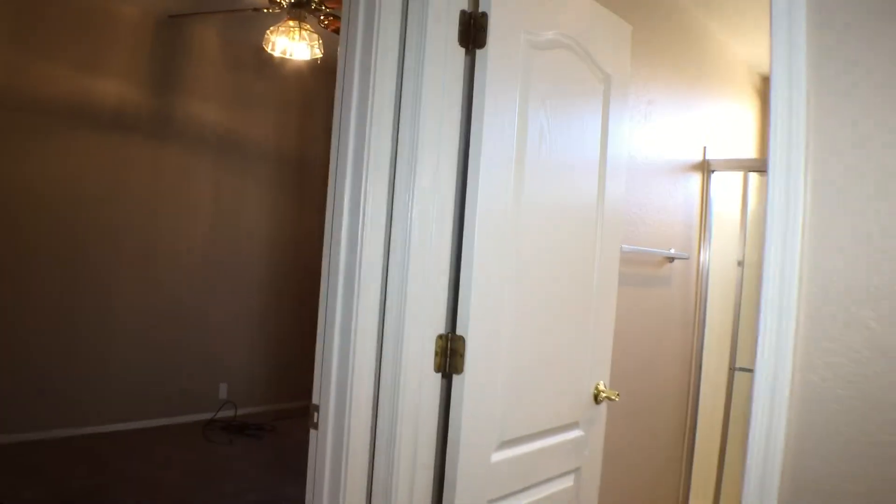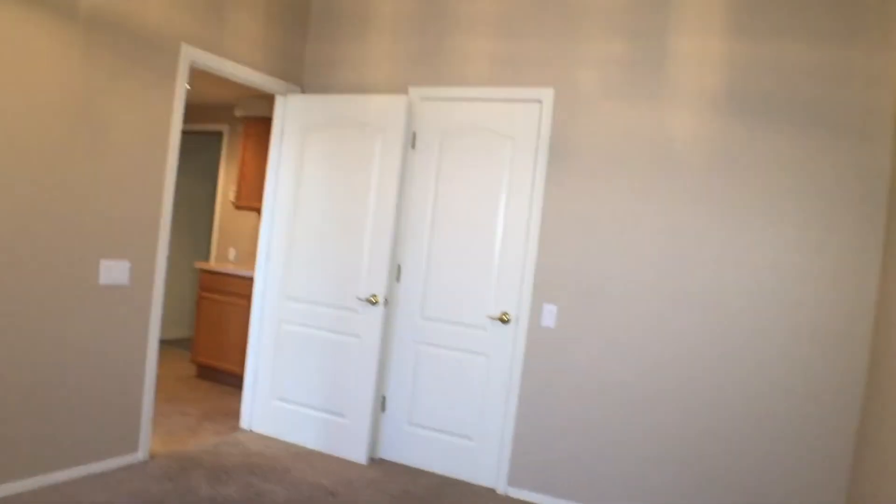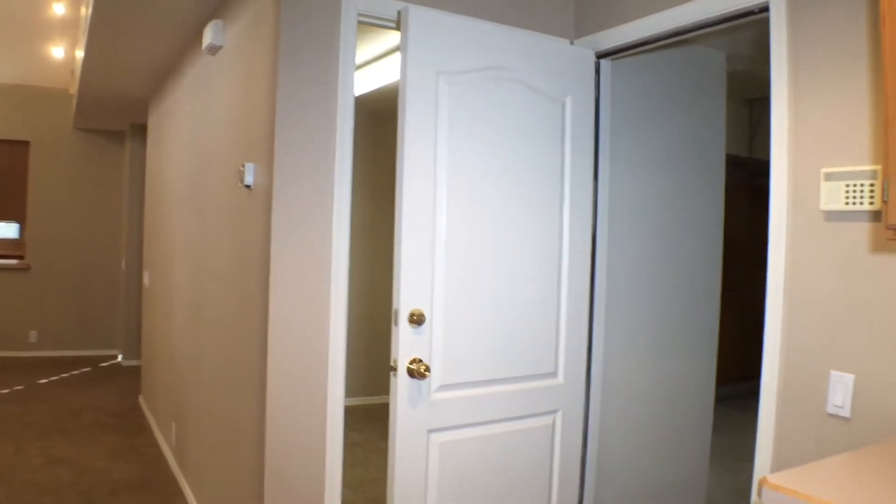Here we have the downstairs bathroom. We have a bedroom right here — I'll walk in to the far corner and turn, then open the door to show you the closet. We do have a walk-in closet. This room could be used for an office, or any number of things — for an adult child, for mom, for live-in help such as an au pair, a housekeeper, or a caregiver. Or any one of a million things you would prefer.